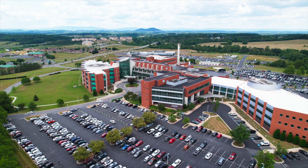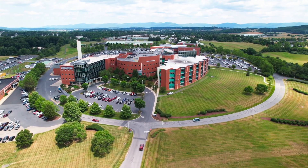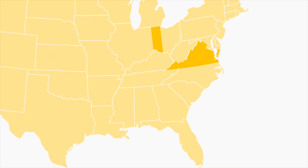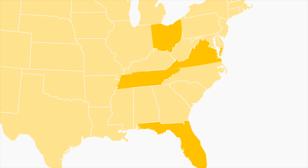Many of our rotations happen close to campus, across the street at our community hospital, Augusta Health, but also further away, including Northern Virginia, Richmond, Ohio, Eastern Tennessee, and even Florida.